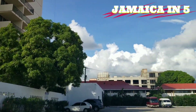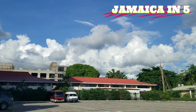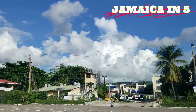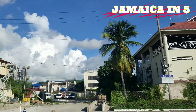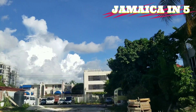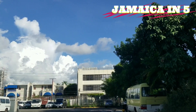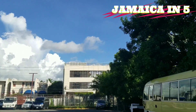You can see some construction going on for the Wyndham — they've been renovating it for quite a while, almost 10 years. And on this property here, where you have the parking lot, they plan to build a 34-floor building, which will be the tallest building in Jamaica when finished.